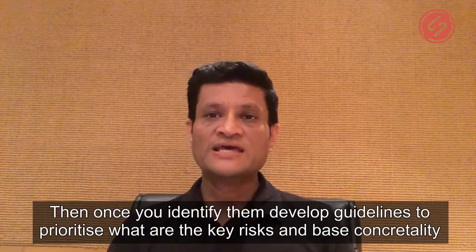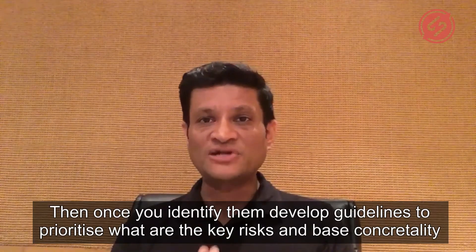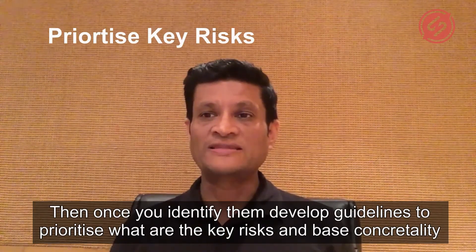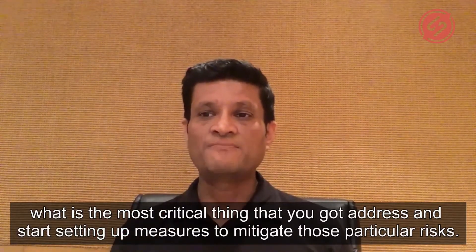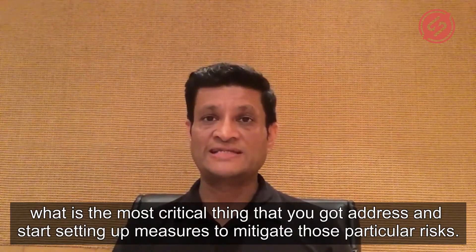Then once you've identified them, develop guidelines to prioritize what are the key risks based on criticality. What is the most critical thing that you've got to address? And start setting up measures to mitigate those particular risks.